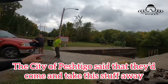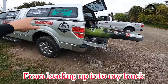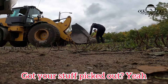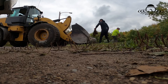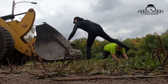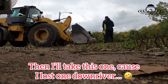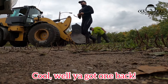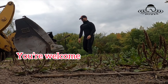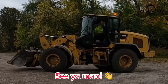The city of Pesco said that they'd come in and take this stuff away, so it'll save me a lot of trouble from loading it up in my truck. Thanks. You got your stuff picked out of there? Yeah, I got some. I'll take this one for the last one down river — cool. Well you got one back, nice seeing you. Thank you very much. You too, thank you — appreciate the help. You're welcome. See you man.